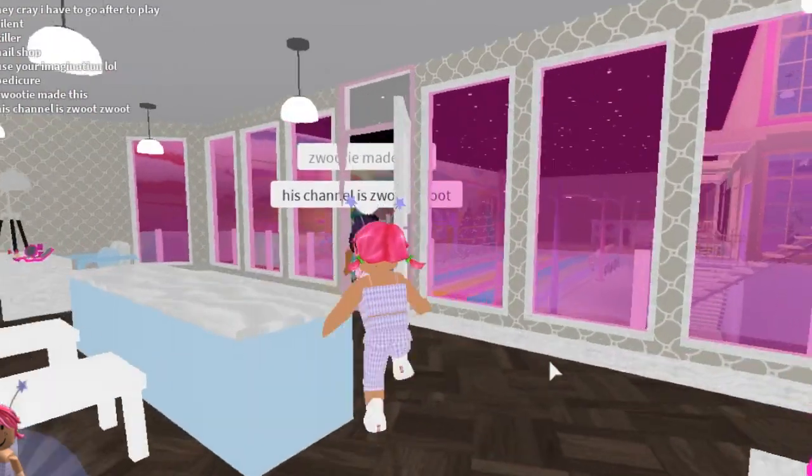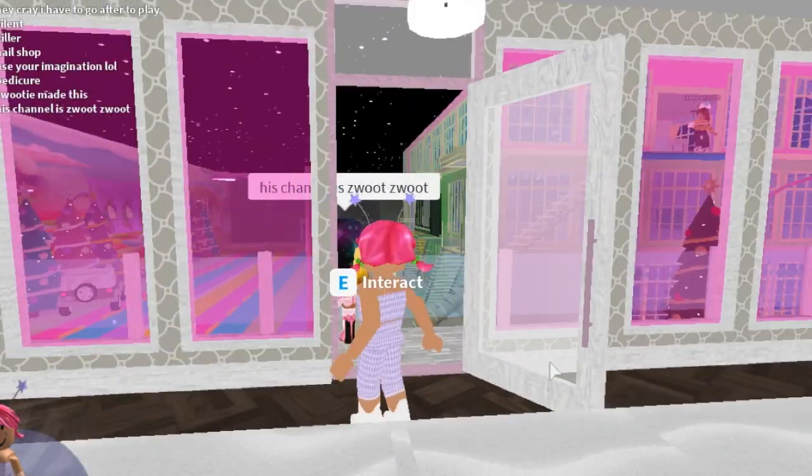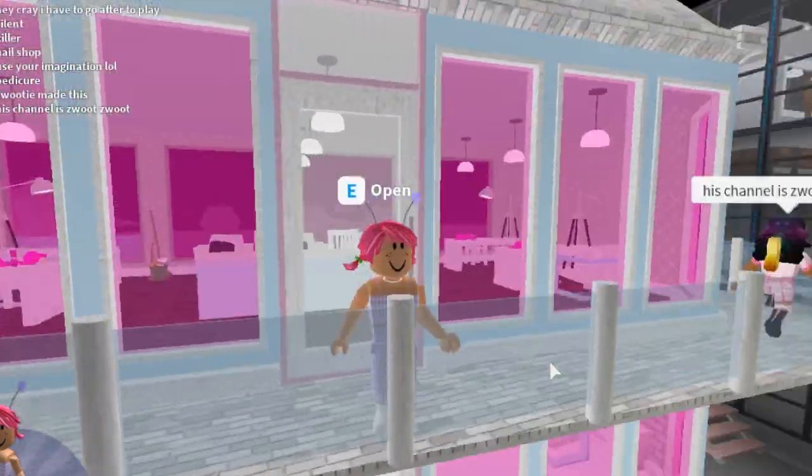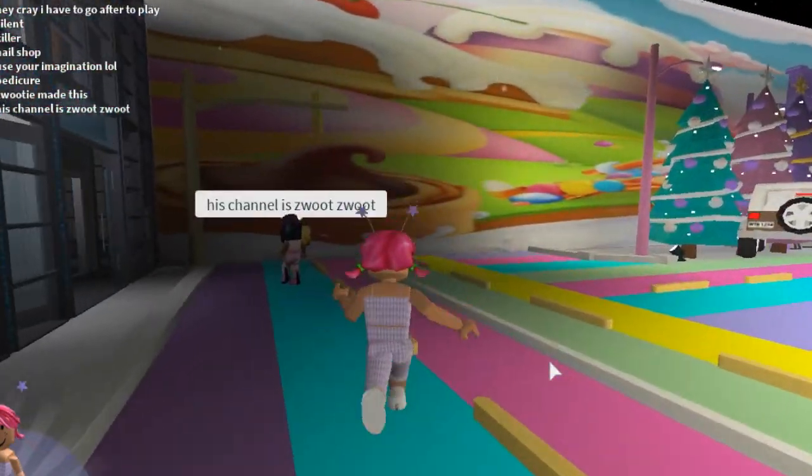His channel is Zoot Zoot — I don't know how to pronounce it, but it's there — you can see it. I feel like it'd be Zoot Zoot, who knows! But yeah, this is so cute — he did such a good job.